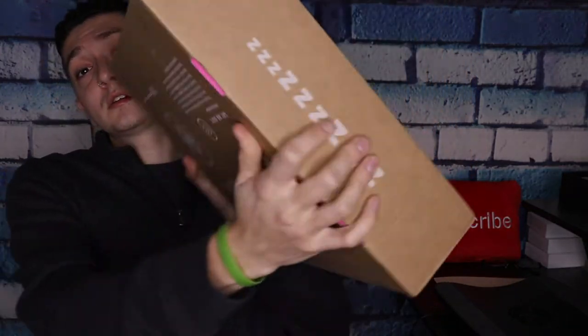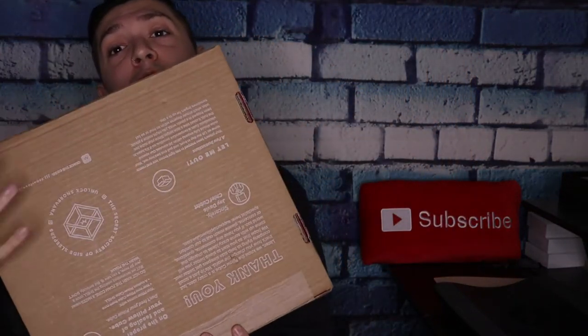Here's the box it comes in — nothing crazy, just says Pillow Cube on it with a couple of sayings.